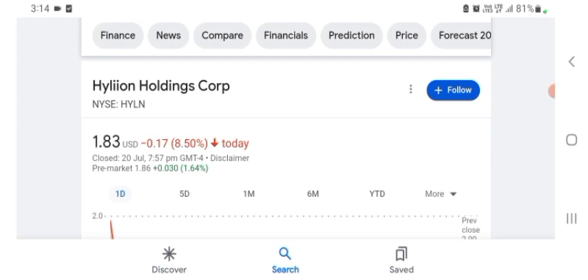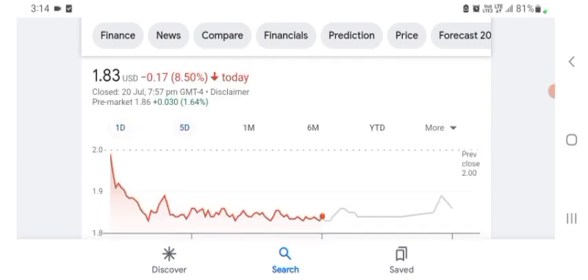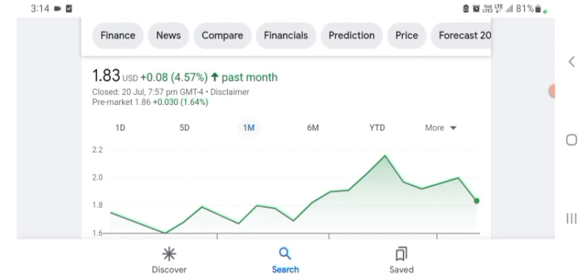The Hyaline stock is trading at $1.83 US dollar with 8.50 percent negative in a day. Five days before, the stock was trading 8.50 negative in a day. In one month before, the stock was trading 4.57 positive in a day.